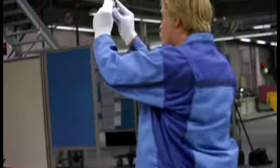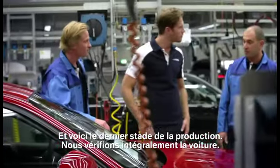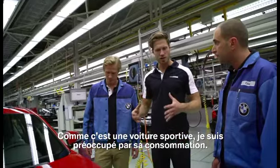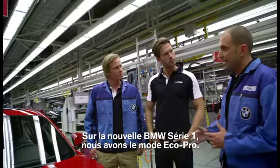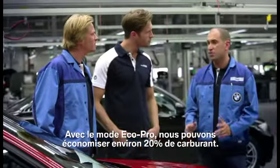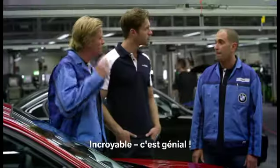This is the last point from the car production. We check the complete car. Obviously it's a sports version. I'm slightly concerned about fuel consumption. For the new 1.0s model, we have an extra system — this is the Eco Pro mode. With the Eco Pro mode, we can save about 20% of fuel. It's like a little game — it makes it fun to save fuel. Amazing, that's great.